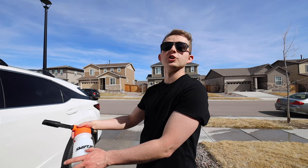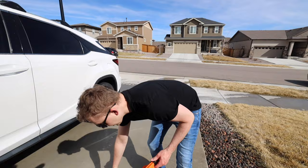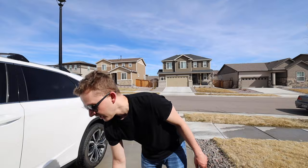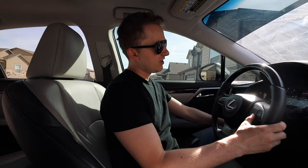So that's the Swift Jet car foam sprayer — it comes with the hand brush, the nozzle for the hose, and this separate rim cleaner brush is a really good product too. Check it out. Now let's get back to the video.